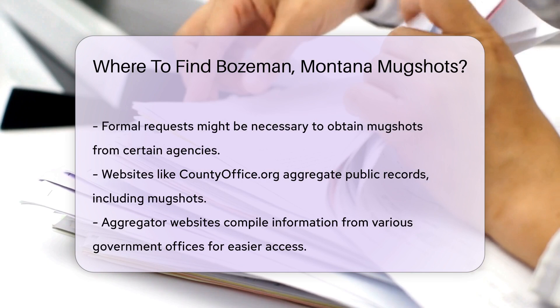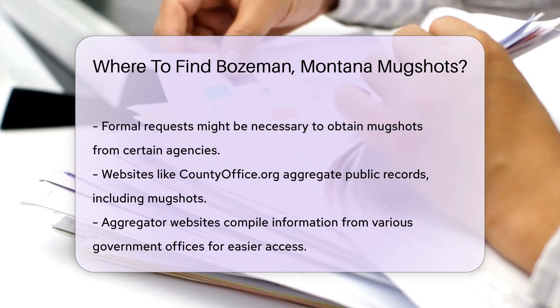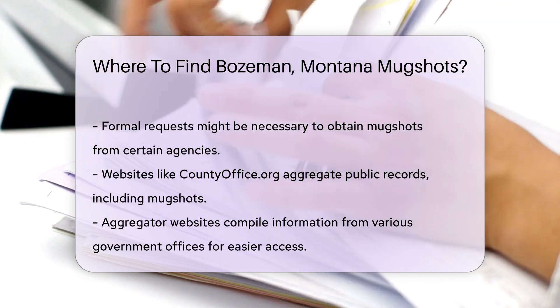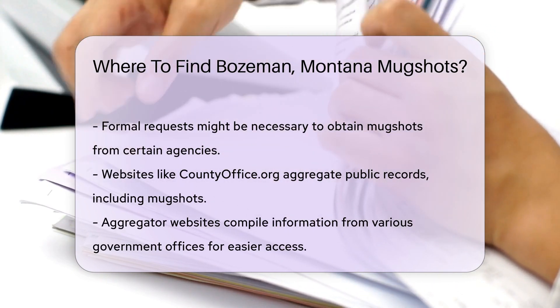Some websites aggregate public records, including mugshots. Websites like countyoffice.org can be useful. They compile information from various government offices, making it easier to find what you need.